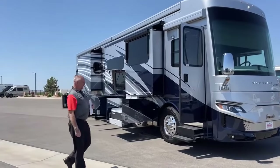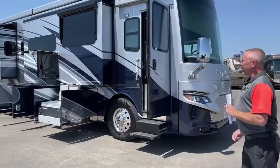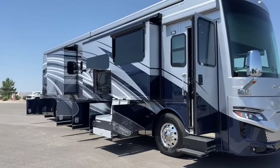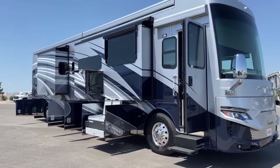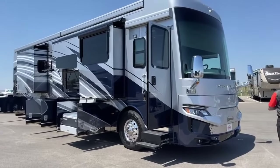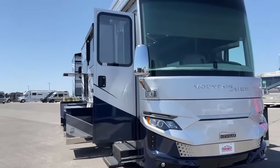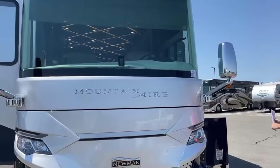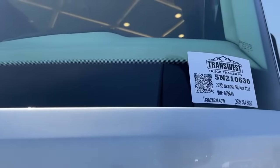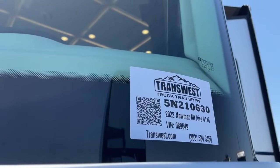Good afternoon, Todd Thornton from TransWest Truck Trailer RV here in Frederick, Colorado. Thank you for joining us this afternoon. I would like to proudly show you our very first 2022 Newmar Mountain Air 4118. This one is stock number 5N210630. It's the 2022 Mountain Air 4118 with the Avalon graphics on the exterior.